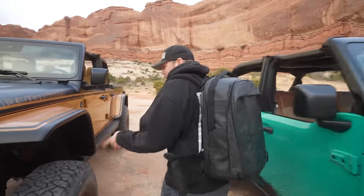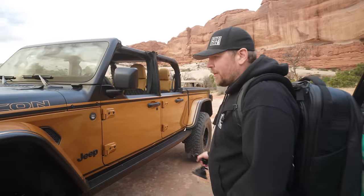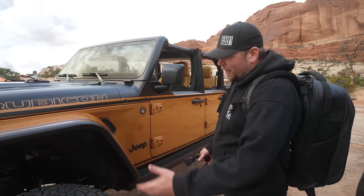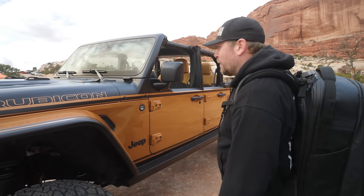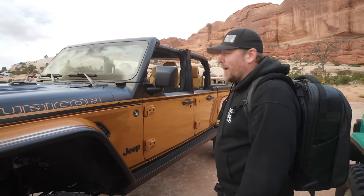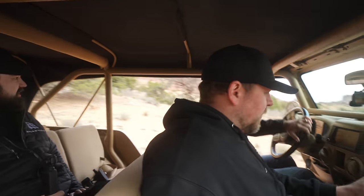I really liked the feel of the suspension on this - the AccuAir suspension was something totally different with no coil springs, just air. It's not a cheap product but it's a cool thing to experience. It was really smooth - I was surprised how smooth it was on trail after driving in here in our Jeep and how bumpy that was.